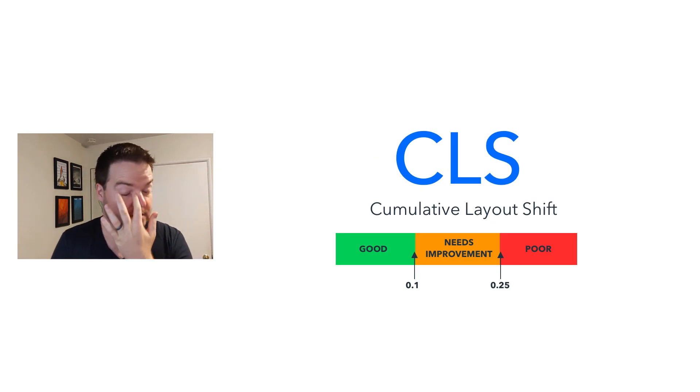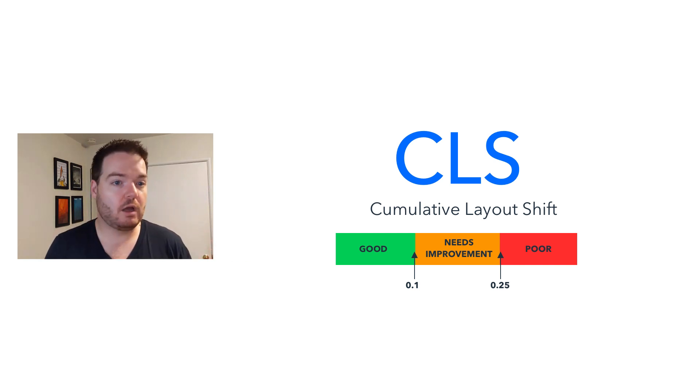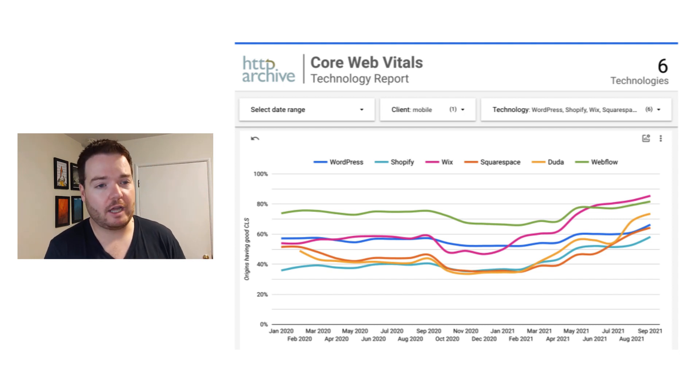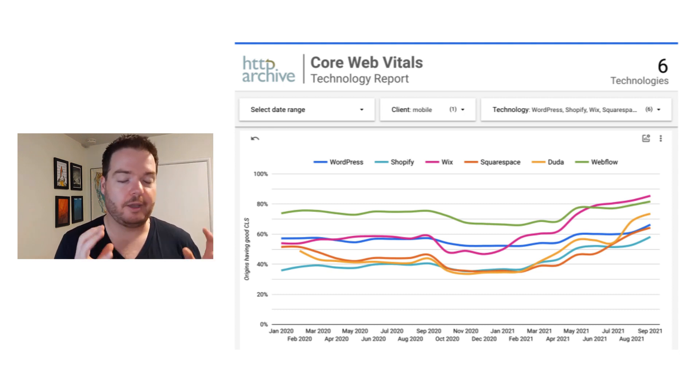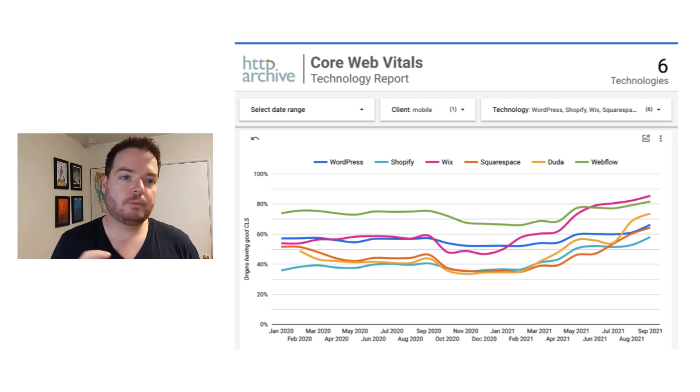The final metric is CLS — Content Layout Shift. It basically measures how frequently things move around on the page after they've already loaded. You'll see across the top, both Webflow and Wix are doing a really strong job with this. Wix uses a technology called Absolute Positioning — basically saying where you put an element on the page, it's exactly that height and width, which really prevents a lot of CLS. That's why they've done well historically. Webflow is pretty similar — their technology is very structured in how it sets heights. Then you see a second group below: Duda, WordPress, Squarespace, and Shopify, rounding out around the 50th percentile of sites passing CLS.